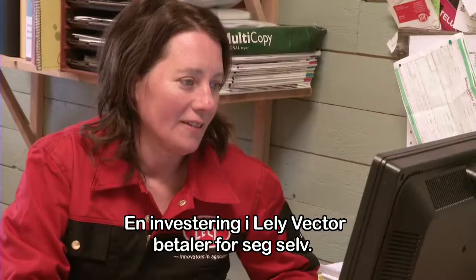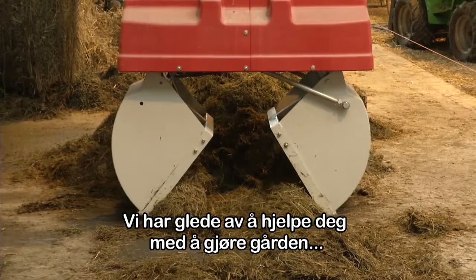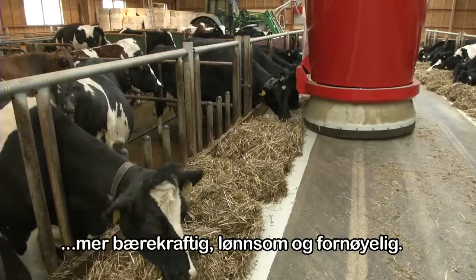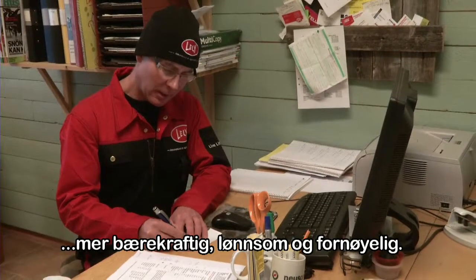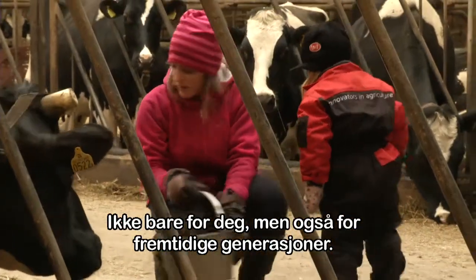An investment in the Lely Vector pays for itself. We enjoy helping you make your farm more sustainable, profitable, and enjoyable — not only for you, but also for future generations.